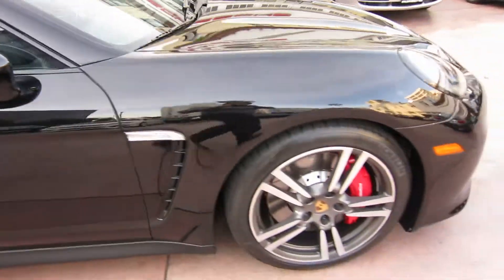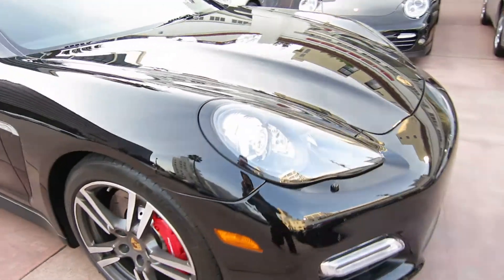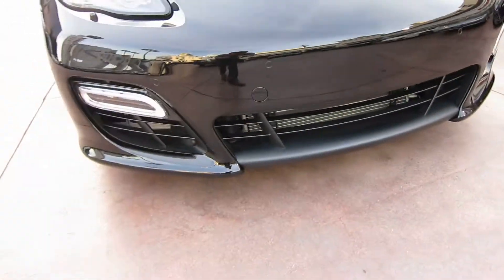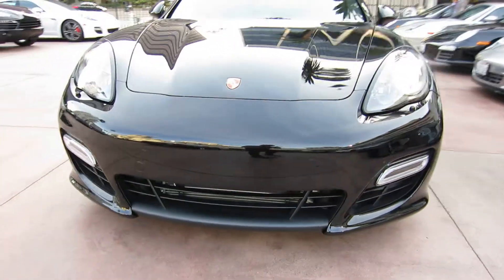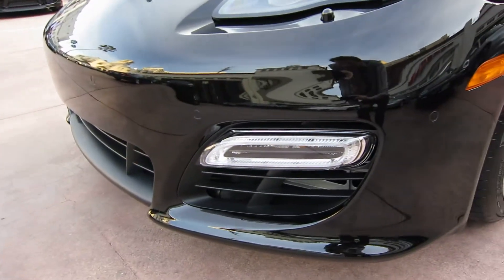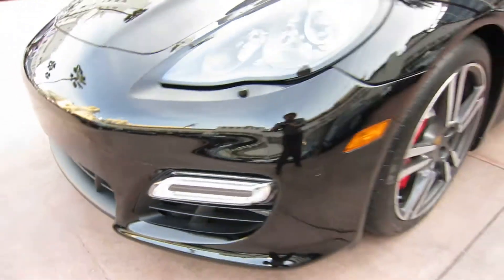Of course I forgot to unlock it — take a look. Here are the headlights with the black surrounds, which are really cool. There's the sport design front air intake. Notice the turbo LED indicators on the front too.